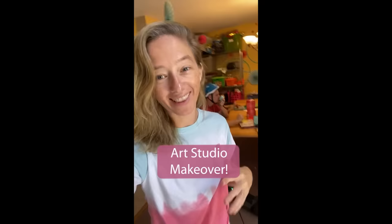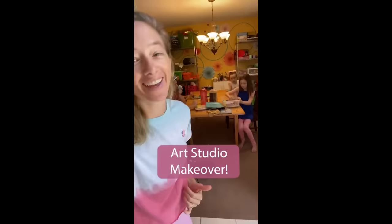I'm so excited! So it's been our craft room but it's kind of messy, so it's time to make the ultimate art studio. Take a good look because it's going to be a full room makeover.